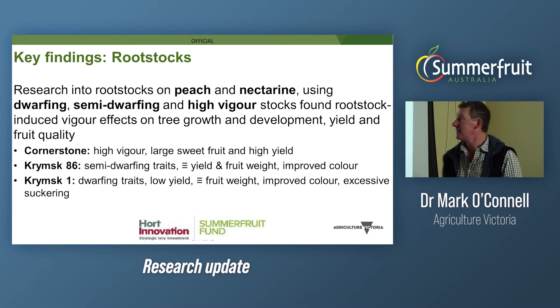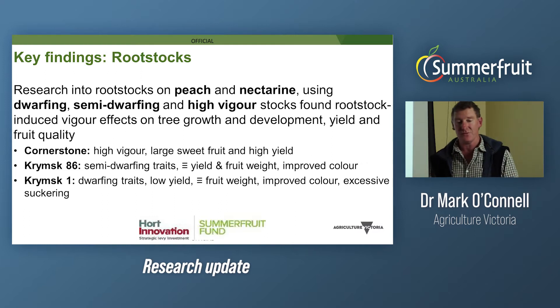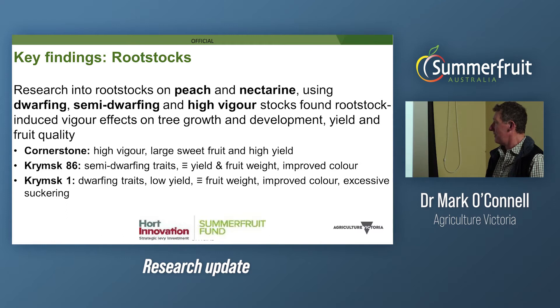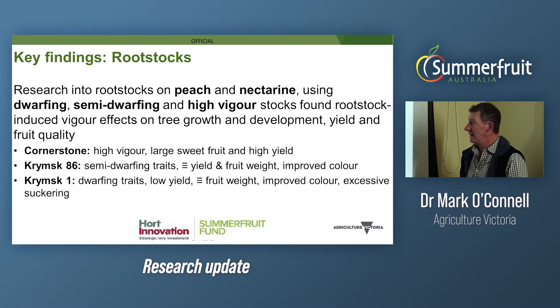The key findings from rootstocks: we had studies over several seasons on peach and nectarine with a range of dwarfing, semi-dwarfing, and high-vigor rootstocks. The effects were quite dramatic on tree growth, yield, and fruit quality. Cornerstone, a high-vigor rootstock, produced large sweet fruit and higher yields compared to the industry standard Nemaguard. Crimson 86, semi-dwarfing, showed equivalent yield and fruit weight to Nemaguard but improved skin colouration. Crimson 1, a dwarfing rootstock, produced small trees with low yield but equivalent fruit weight to Nemaguard and improved colour, though it had the agronomic negative of excess suckering year on year.